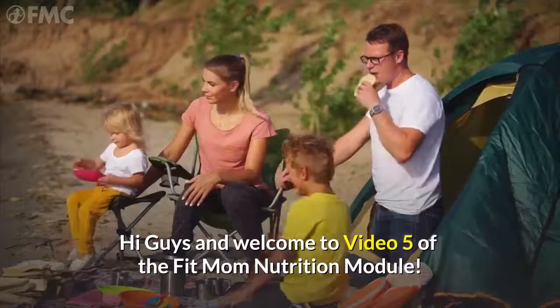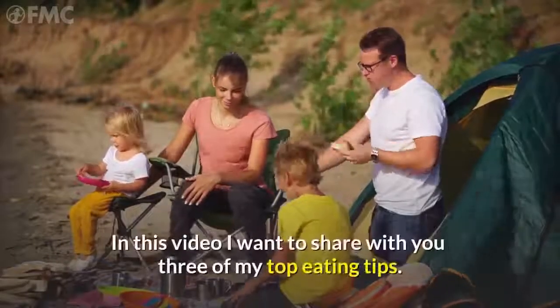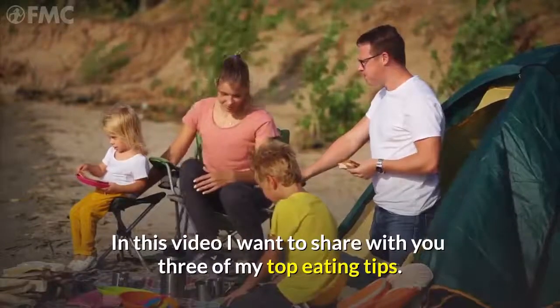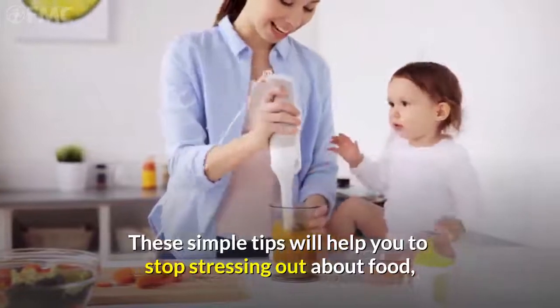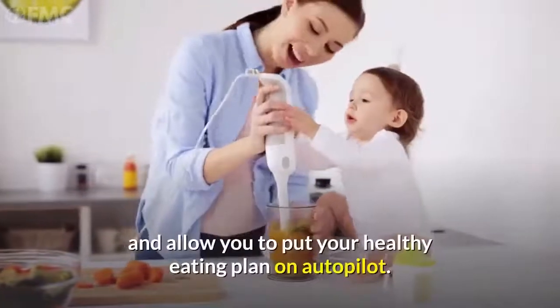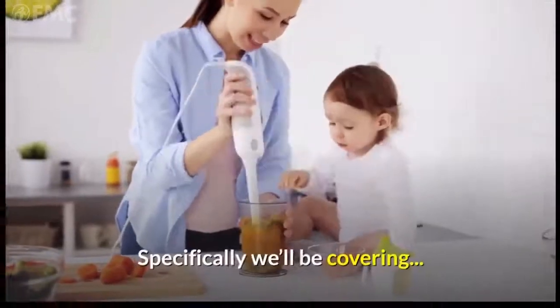Hi guys, and welcome to video five of the Fit Mom nutrition module. In this video, I want to share with you three of my top eating tips. These simple tips will help you to stop stressing out about food and allow you to put your healthy eating plan on autopilot. Specifically, we'll be covering...